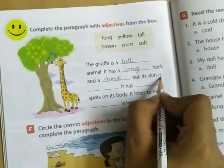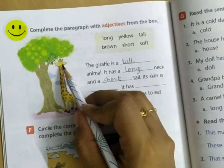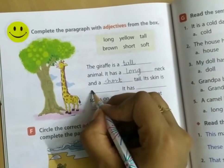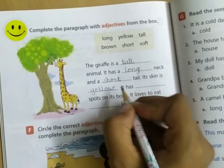Its skin is — can you tell me the color of the giraffe? The color of its skin is yellow. Its skin is yellow.